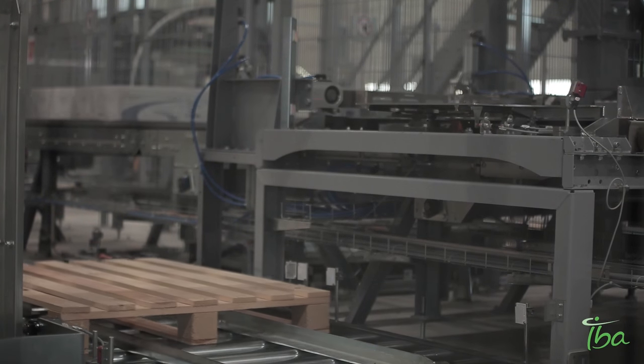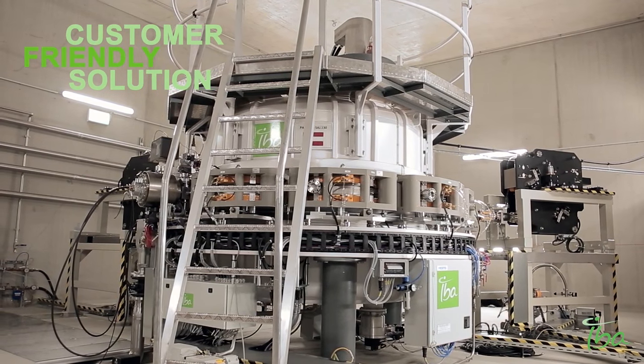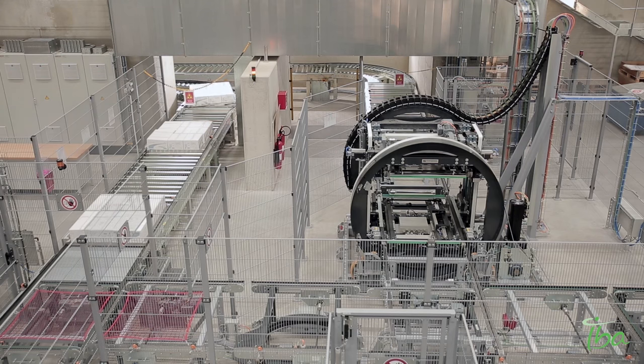Our core business is e-beam. E-beam is definitely a very customer-friendly solution because it's a very cheap solution for performing the radiation. We expect in the future a distribution of 10% x-ray and 90% e-beam.